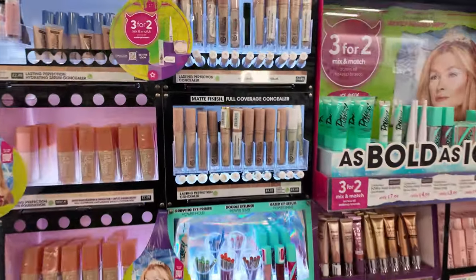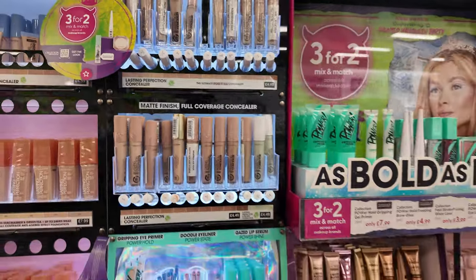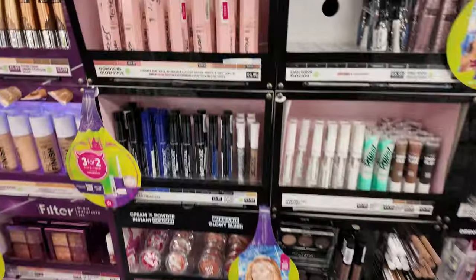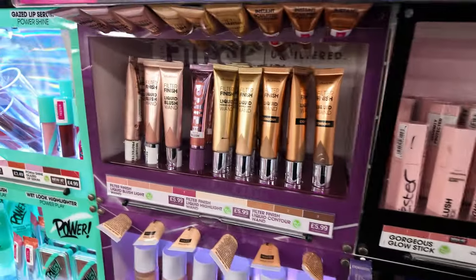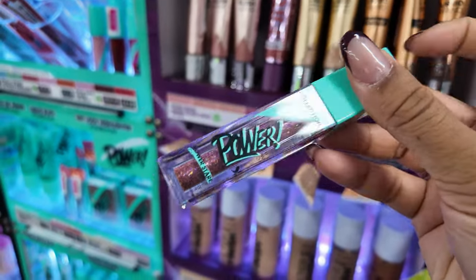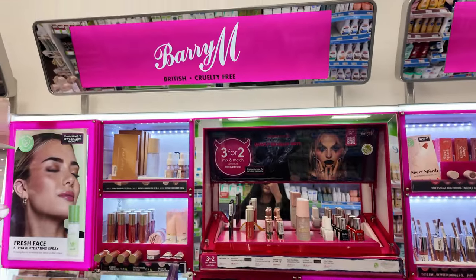There's also the multi-perfector concealer but I can't find it here. Collection — I think the shade range definitely needs some improvement, or maybe they're not stocking it all here. I have one of these at home actually and I haven't tried it yet, so we're going to keep it for the video — it's like a silvery shade.